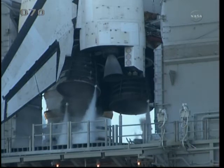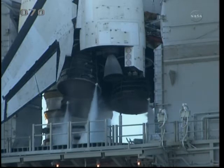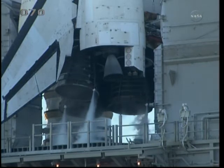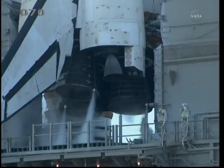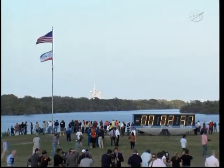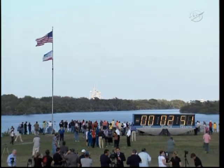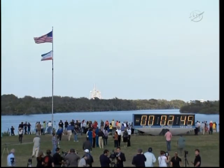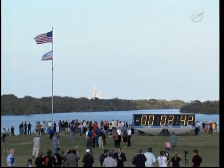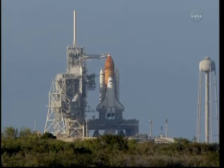Discovery's three main engines will be gimballed through a pre-programmed series of maneuvers as a final test before launch. T-minus three minutes and counting. Final pressurization of the external tank's liquid oxygen tank is underway. And we're completing purge of the shuttle main engines. TLT OTC, clear caution to warning memory. Verify no unexpected errors. TLT in work.